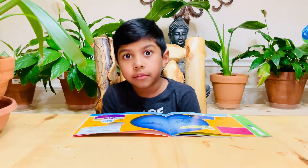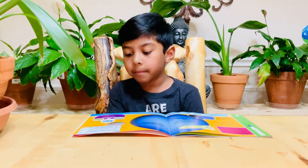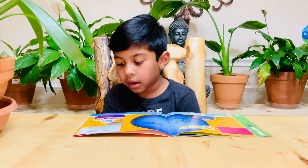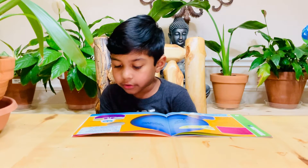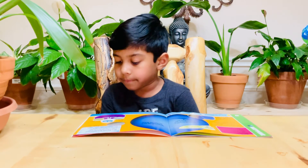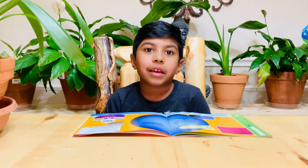Triton is Neptune's largest moon. Pictures from the spacecraft Voyager 2 show amazing things about Triton, Neptune's moon. Its surface looks like a cantaloupe — wow, that is very cantaloupe-y.